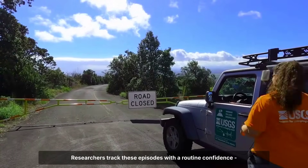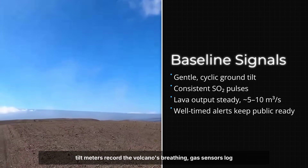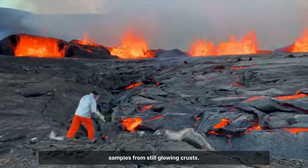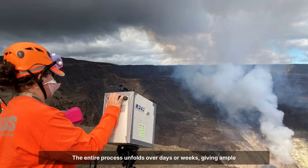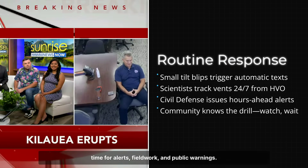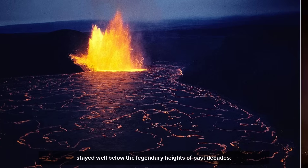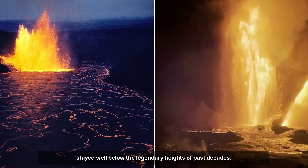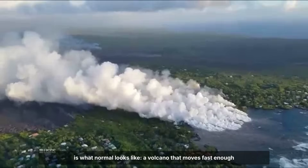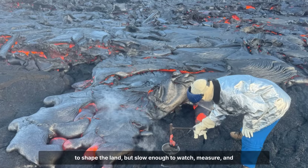Researchers track these episodes with a routine confidence. Tiltmeters record the volcano's breathing, gas sensors log steady pulses of sulfur dioxide, and field teams collect samples from still-glowing crusts. The entire process unfolds over days or weeks, giving ample time for alerts, field work, and public warnings. Even the most energetic fountains in recent memory have stayed well below the legendary heights of past decades. For the scientists and residents who live with Kilauea, this is what normal looks like — a volcano that moves fast enough to shape the land, but slow enough to watch, measure, and understand.